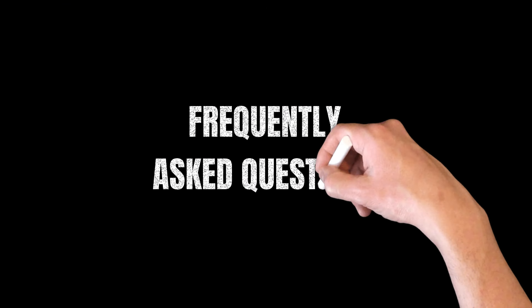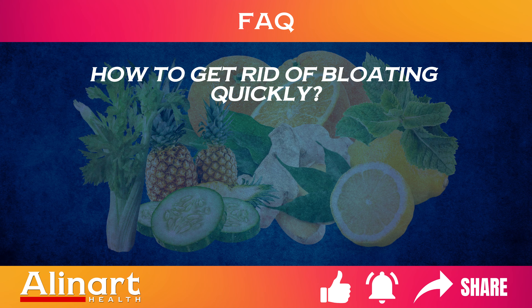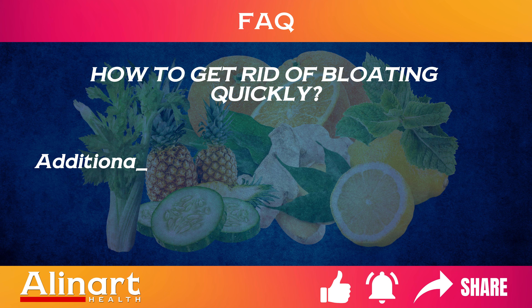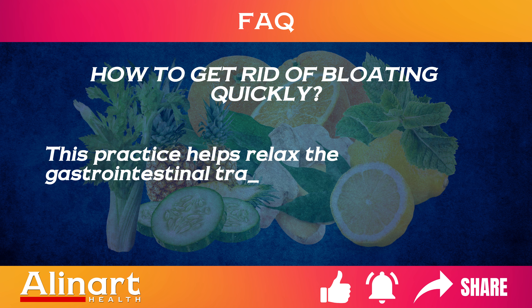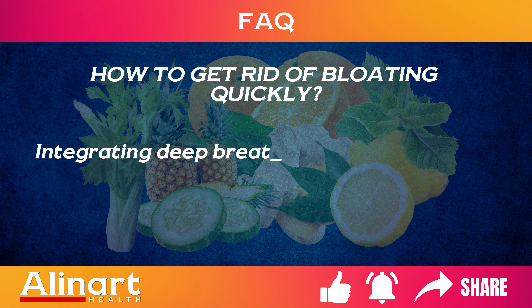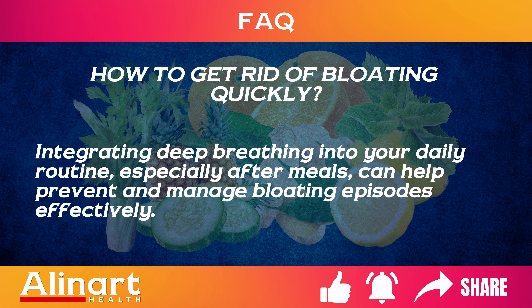Frequently Asked Questions. How to get rid of bloating quickly? Quick relief can be achieved by walking or gentle exercise, consuming peppermint tea, and avoiding high-sodium foods. Additionally, employing deep breathing techniques can also offer quick relief from bloating. This practice helps relax the gastrointestinal tract and facilitate the passage of gas, alleviating the discomfort associated with bloating. Integrating deep breathing into your daily routine, especially after meals, can help prevent and manage bloating episodes effectively.